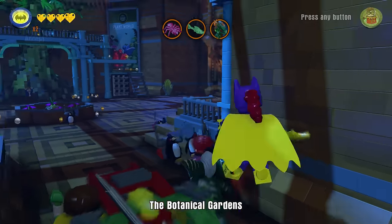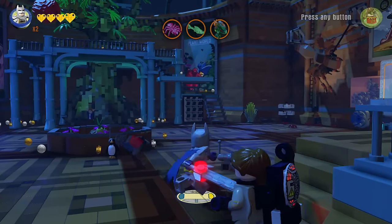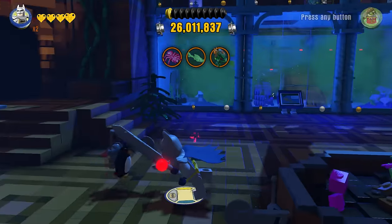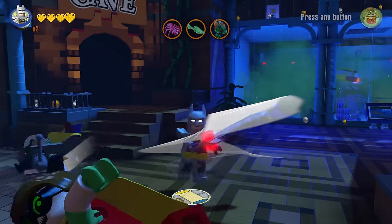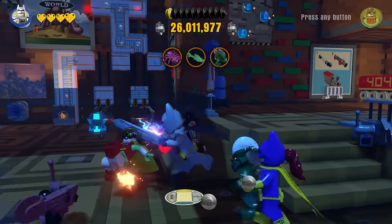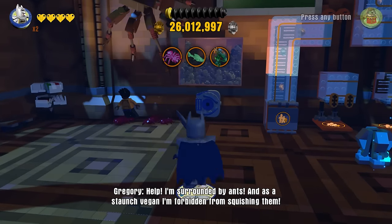What the heck is going on? There are penguins with chainsaws. This is terrifying. And they have red eyes. Okay guys, just play it cool. Hey, where's Excalibur Batman? We need a sword to deal with these chainsaws. Let's go. We're going to make some penguin jam. These penguins are relentless. They just don't know when to quit, do they?